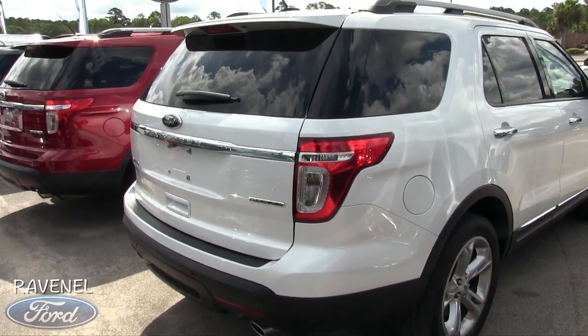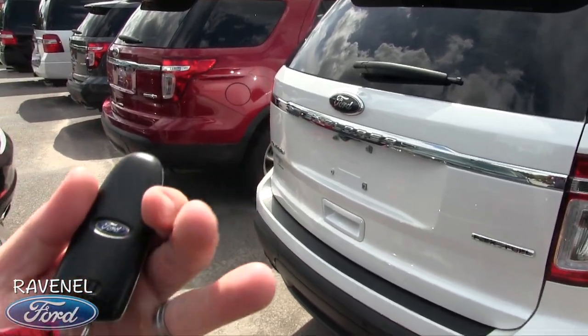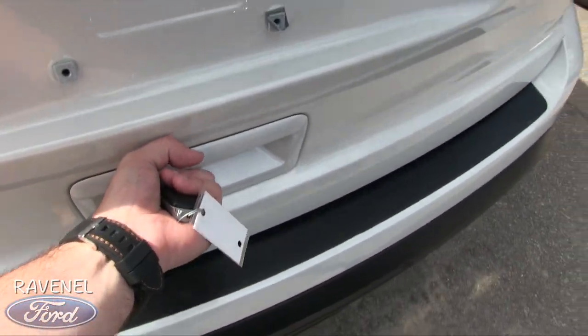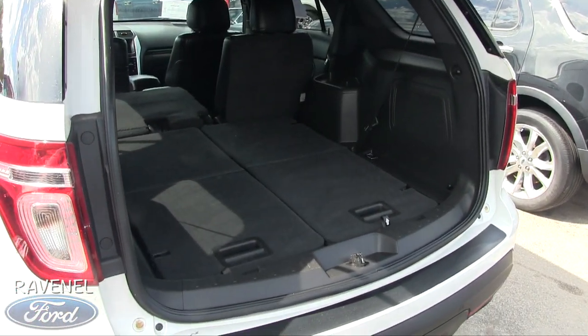Rear end's looking good, not bad — dual exhaust, backup camera, backup sensors, and a smart key right here. How about that, pretty cool. Let's go ahead and open up the trunk and see what we've got going on.